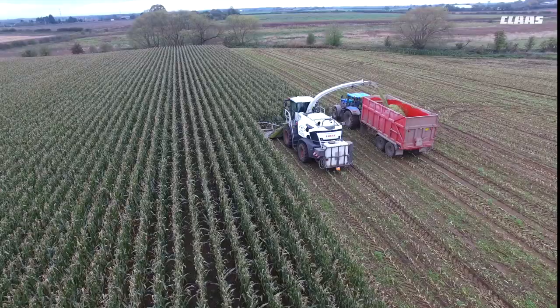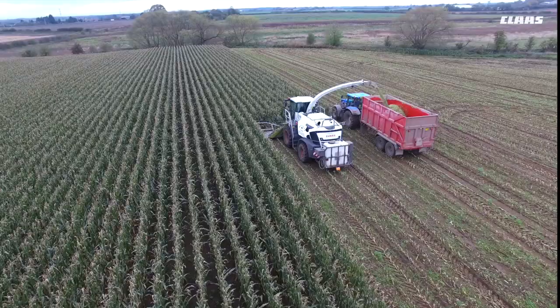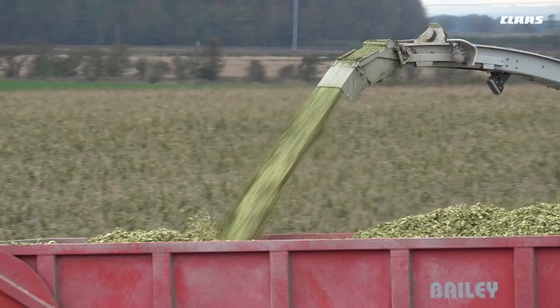With the improved crop flow on the new header, we're finding that in heavy, difficult conditions we could be getting 50% more output.